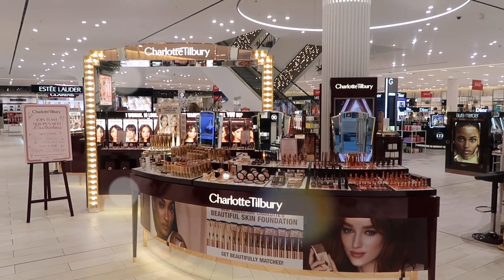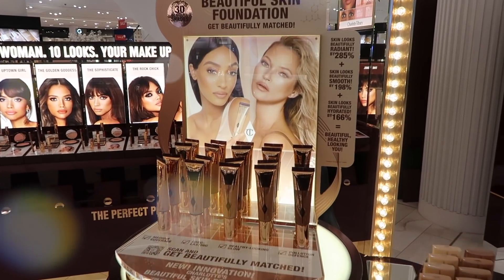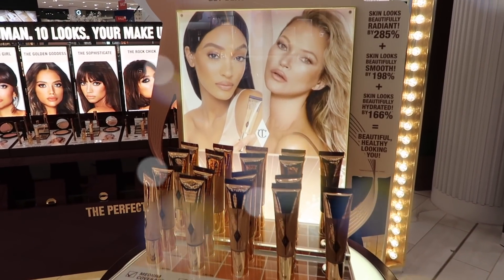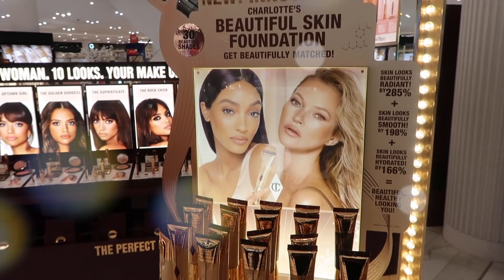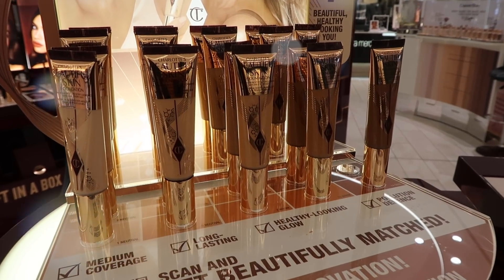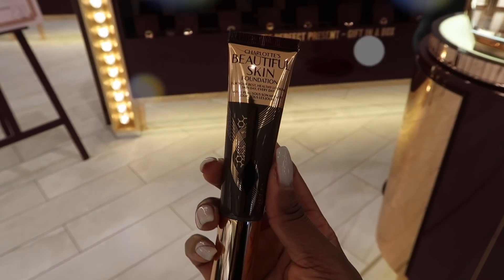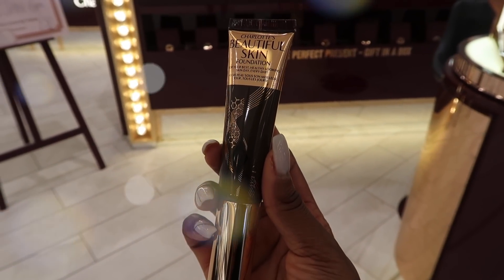This is my local Charlotte Tilbury counter — if you've ever been to one, you know she does not play when it comes to display. This is the display for her new Beautiful Skin Foundation. It is gorgeous — it runs in 30 shades, and this is the darkest of the 30, so you can probably find something for yourself.